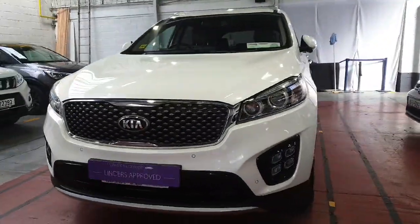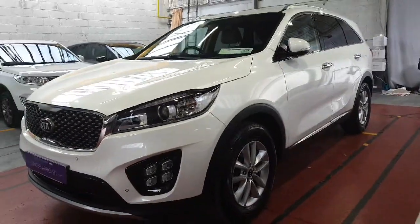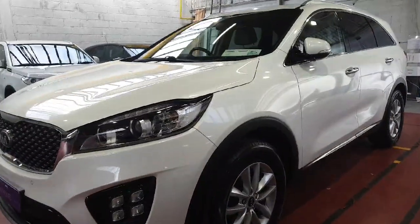Hey folks, Barry here from Linders and Chapel Island with a video on this lovely Kia Sorento, another top spec platinum model, just arrived into stock.